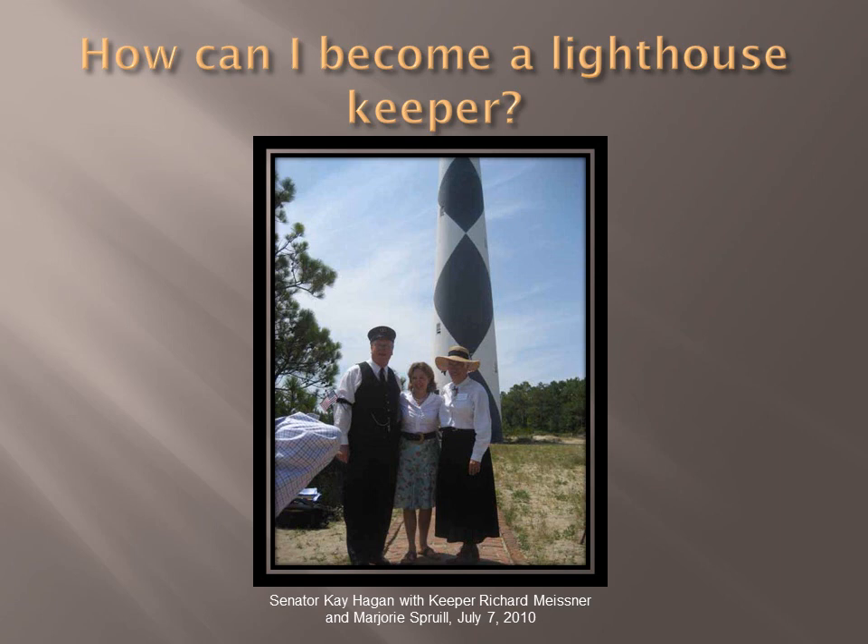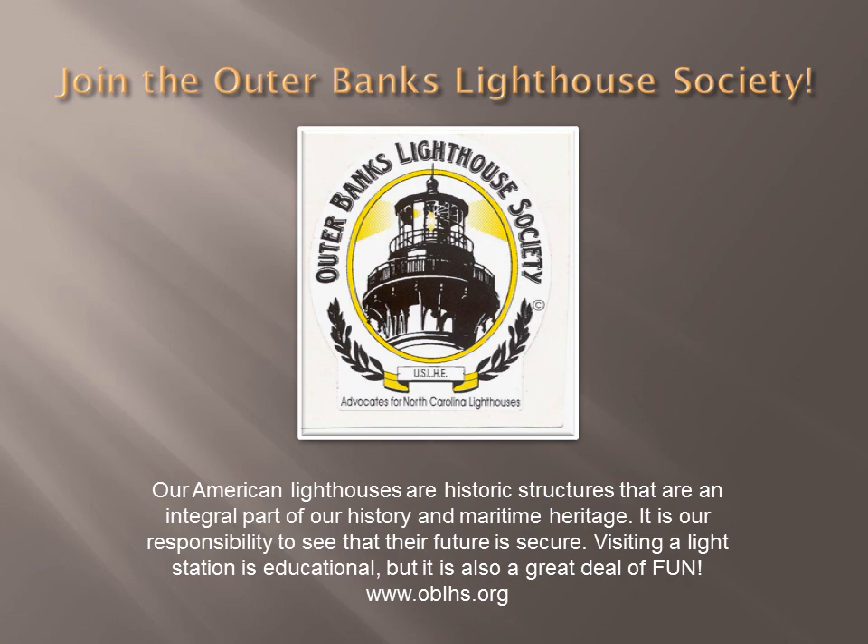The modern-day lighthouse keeper is a position desired by many, but in olden days it was a very demanding job physically, and often keepers and their families were isolated for months at a time. Currituck Beach Lighthouse has a modern-day keeper family complete with children, goats, chickens, guinea pigs, and a dog. There are opportunities at Cape Lookout National Seashore to volunteer and stay at the lighthouse, but the wait time is long. We can all be keepers by joining the Outer Banks Lighthouse Society and working to preserve North Carolina's lighthouses. Education is the key to preservation — visit the website to keep up with ongoing developments.